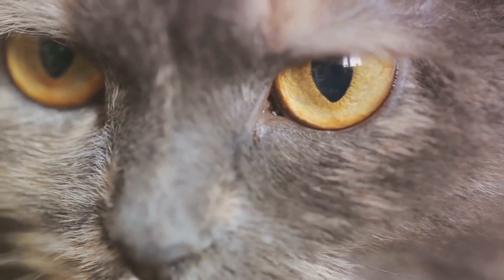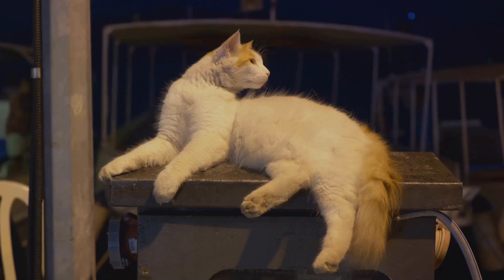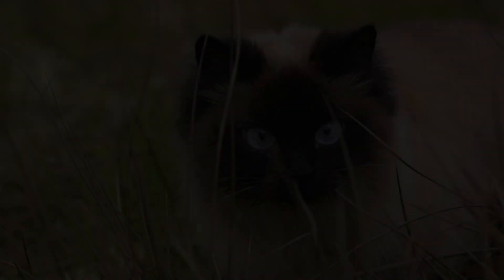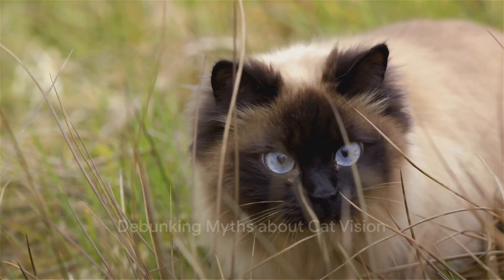In conclusion, cats' vision is a marvel of evolution, perfectly adapted to their lifestyle and needs. It's a mix of super night vision, a wider field of view, and nearsightedness, coupled with a unique color perception that is different from ours, but not inferior. The science makes it clear: cats see the world differently than we do. Now that we've got the facts, let's debunk some myths about cat vision.